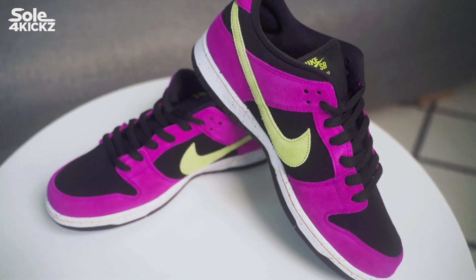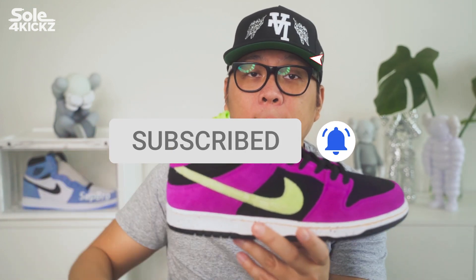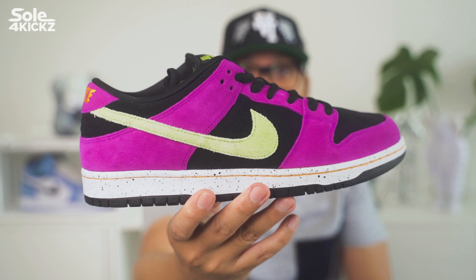If you like this video, press the like button and comment what you like about the shoes. If you're new to this channel, press the subscribe button and hit the notification bell as well. That's it guys, stay alive and keep kicking. See you in the next one.